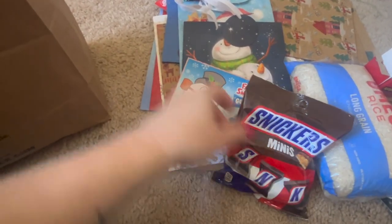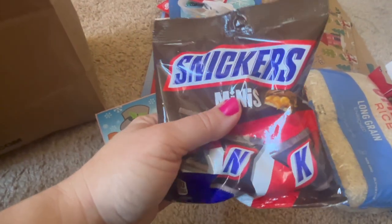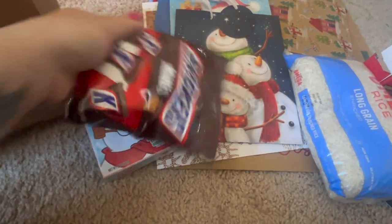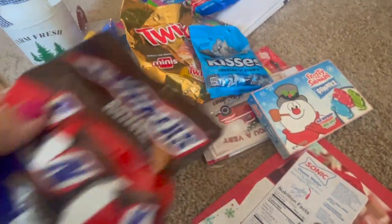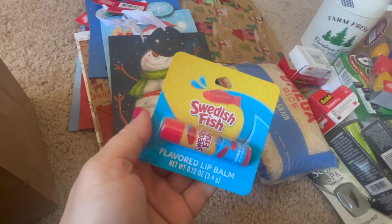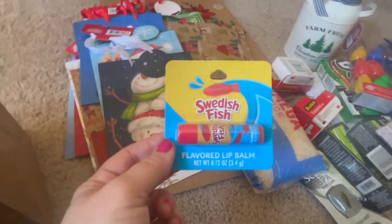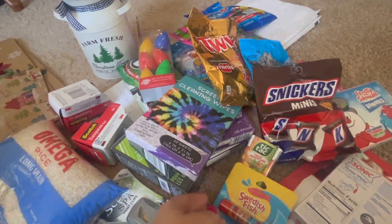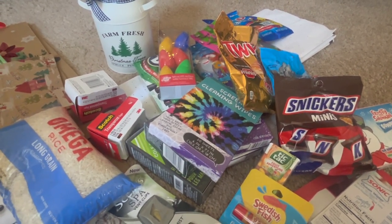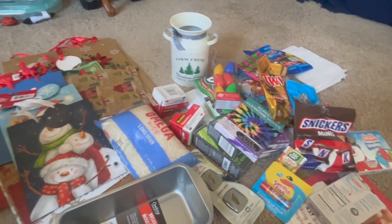My boyfriend is going to need a dentist gift card after all these snacks. I got Frosty Snowman gummies and Snickers bars — individually wrapped — plus some Tic Tacs for his stocking. I also grabbed a Swedish Fish lip gloss since he likes Swedish Fish. He's probably going to be a little overwhelmed, but I like to get him things he will use and enjoy. He's very deserving — a really good person who works hard, takes care of me, and makes me laugh every day.